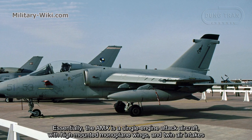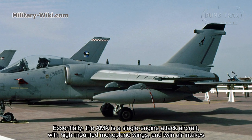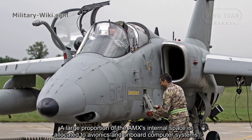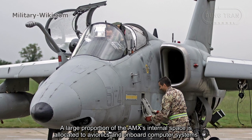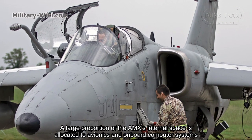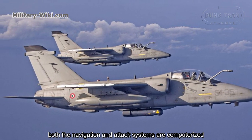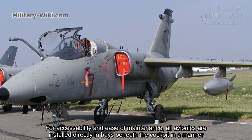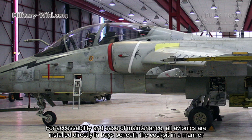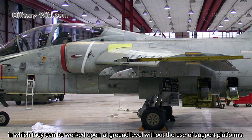Essentially, the AMX is a single-engine attack aircraft with high-mounted monoplane wings and twin air intakes. A large proportion of the AMX's internal space is allocated to avionics and onboard computer systems. Both the navigation and attack systems are computerized. For accessibility and ease of maintenance, all avionics are installed directly in bays beneath the cockpit, in a manner that allows them to be worked upon at ground level without support platforms.